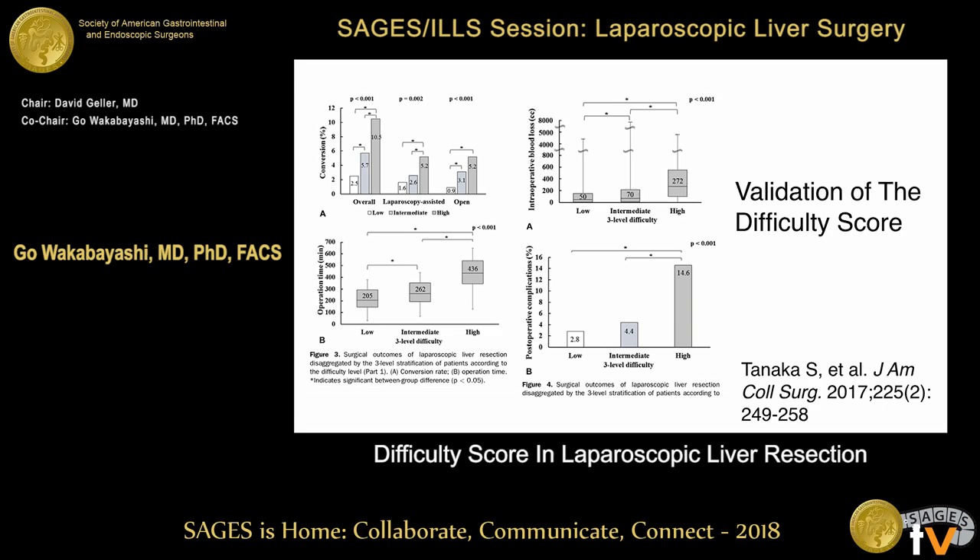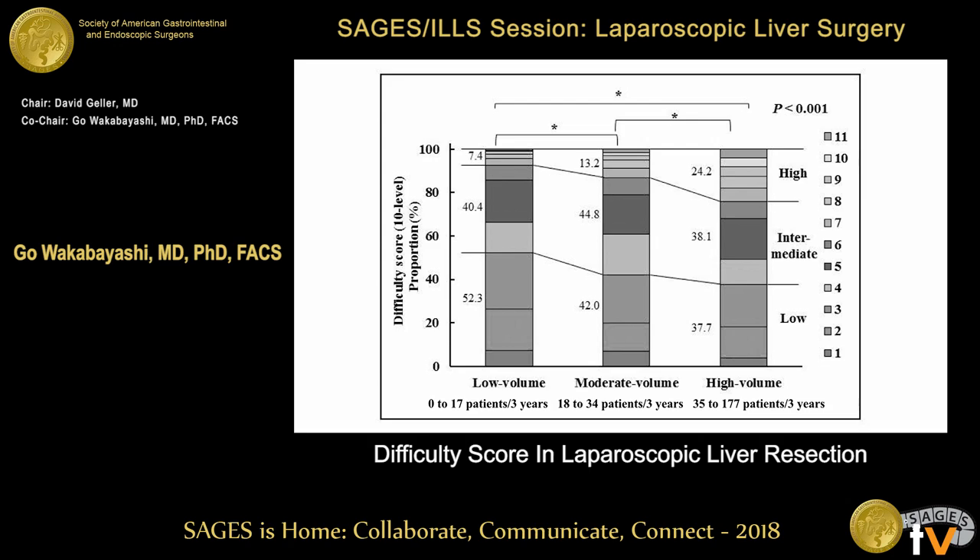We did a validation study using 1,800 data collected from the Japanese Surgical Society. It was published in JAX last year. We found that conversion rate, blood loss, operation time, and complication rate very much correlate with this index-based difficulty score. In our country, high-volume centers do more difficult cases, while low-volume centers start with easier cases.